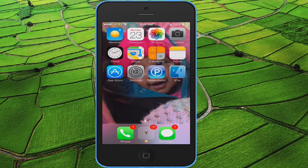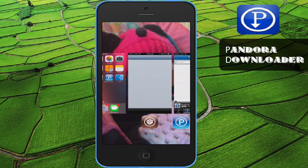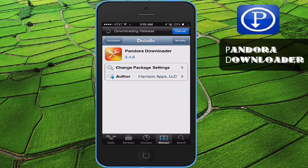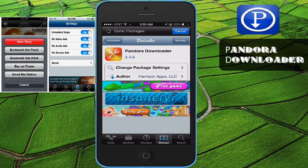The tweaks that actually work, I'm going to go ahead and show you in this video. As you see right here on my screen, I have PDownloader, better known as Pandora Downloader. If you're not familiar with that, Google it. It allows you to skip Pandora unlimited skips, download the music from Pandora, and it takes away the ads. You can find this in the Insanely repo.